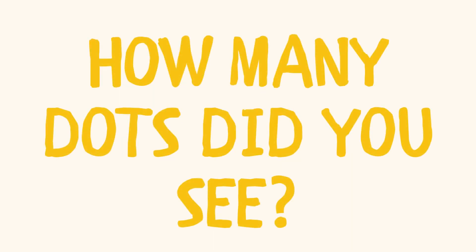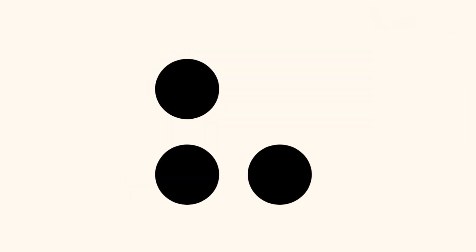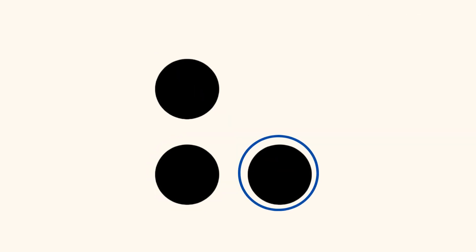How many dots did you see? How did you see your answer? Did you see a dot on top and two dots in a horizontal line on the bottom, and you know one plus two equals three? Or did you see a diagonal line with two dots on the top and a dot on the bottom, and you know that two plus one equals three? Or did you see a dot on the right and two dots in a vertical line on the left, and you know one plus one plus two equals three? Or did you see three in the shape of a triangle?